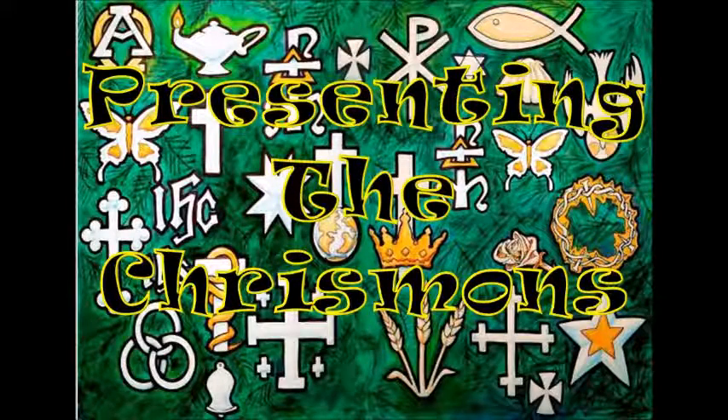This morning, you're not going to listen to me preach. We're doing something a little special this morning. We have some special Christmas ornaments on our tree, and we will now have some wonderful people who made them come up and explain it all to us.